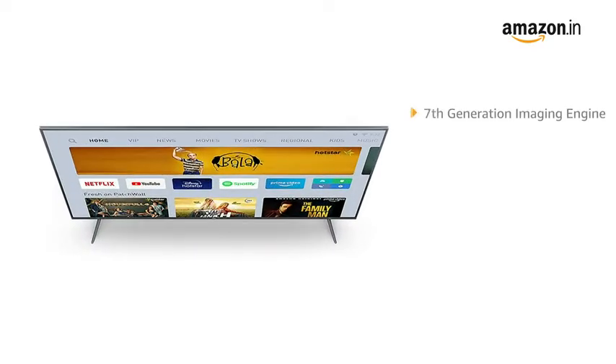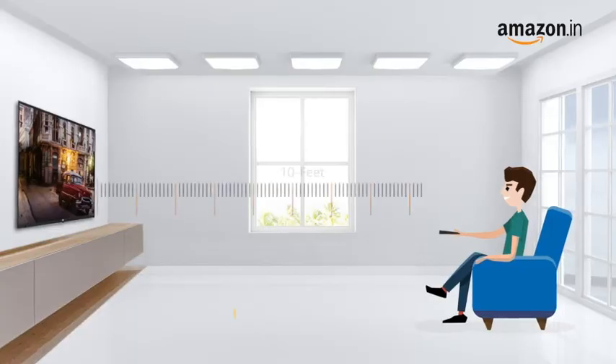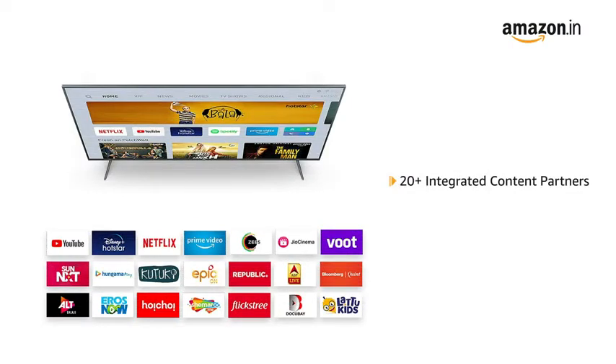With 7th generation imaging engine, the TV comes with reduced noise, professionally calibrated picture quality and a rich range of colors. It comes with a maximum viewing distance of 10 feet. This Mi Android TV comes with 20 plus integrated content partners including Netflix, Prime Video and more.